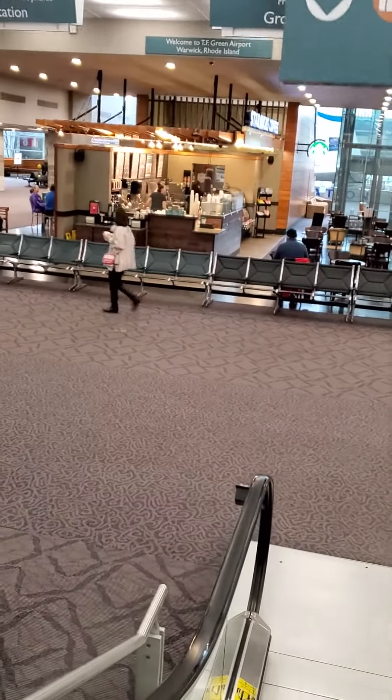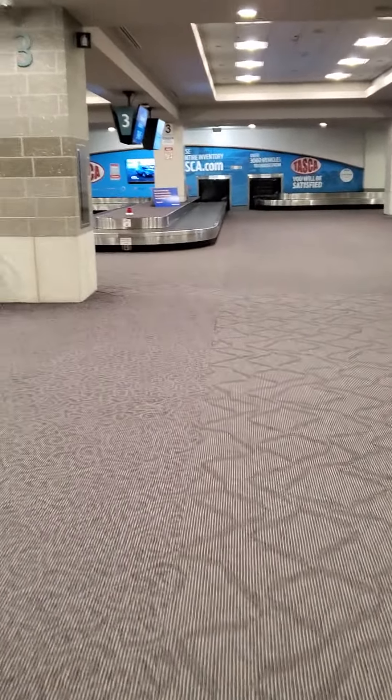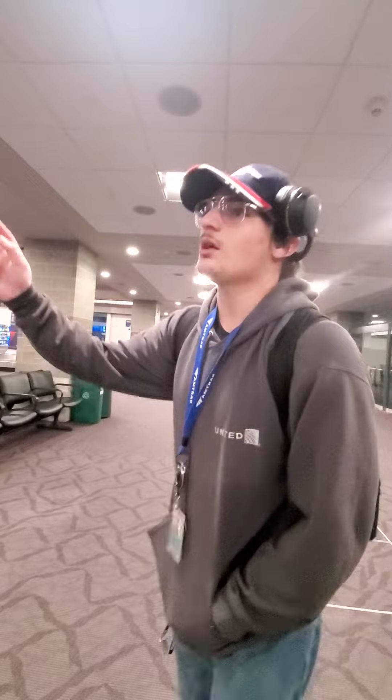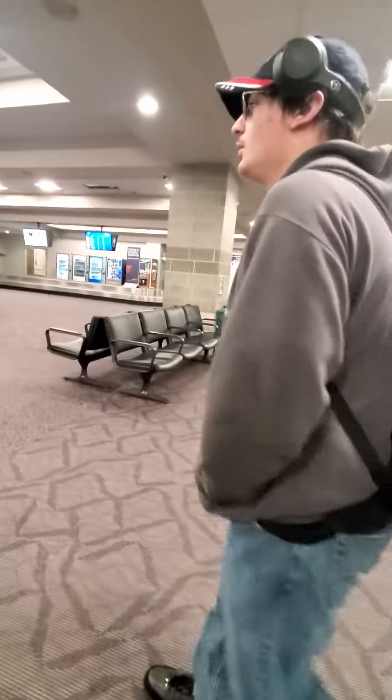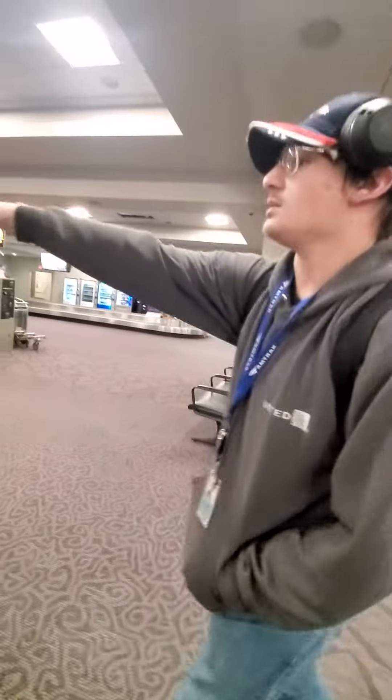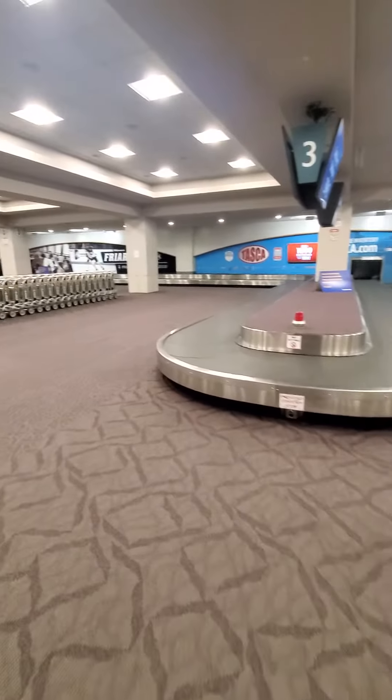This is where baggage claim is located. It's a continuous belt — if your bags arrive before you do, they just come around and will come right back in about two minutes. It snakes around, as you can see — comes here, goes out there, back in over there, and then comes straight back.